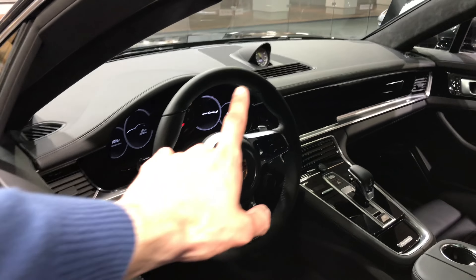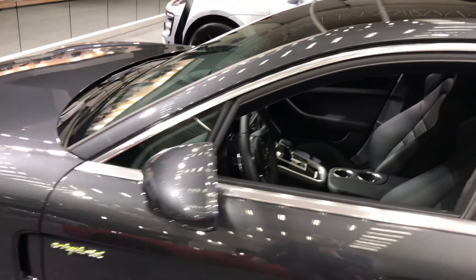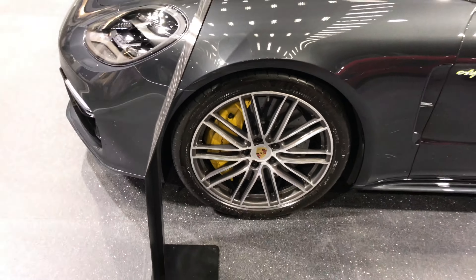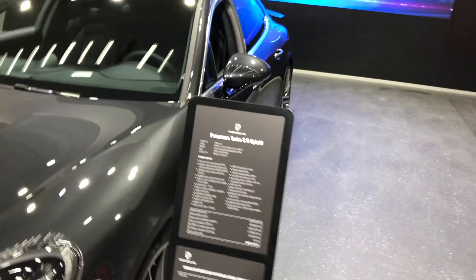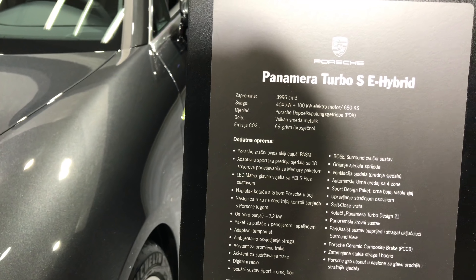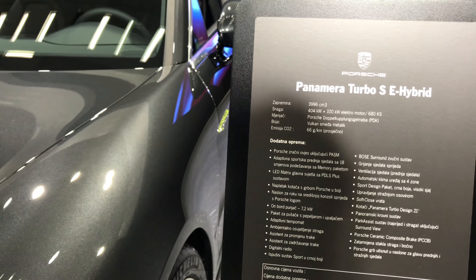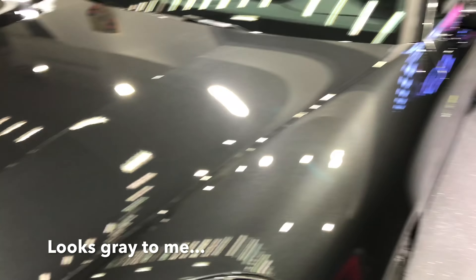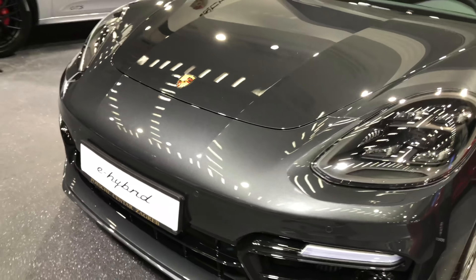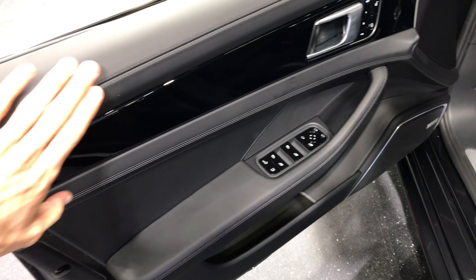Pretty standard Panamera interior, but you can see the clock is actually in green color — I like that, it stands out. It's a hybrid. You can see the yellow calipers on the wheels. The specs say 680 horsepower, and this is the Vulcan Brown metallic color — that's what they call it. This is how it looks.